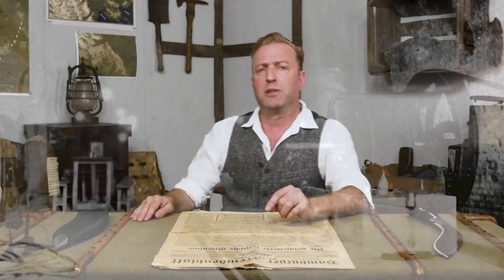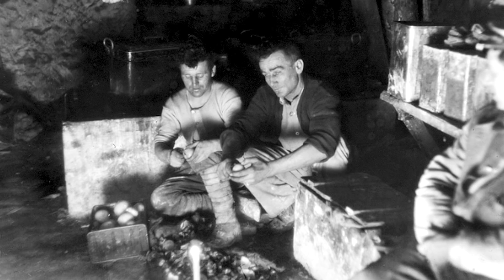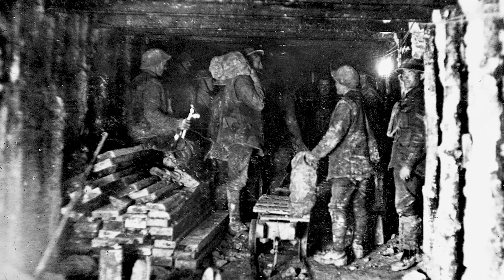By April 1917, when the Battle of Arras began, the expanded British network could hold 24,000 men and had kitchens, latrines, and medical facilities, all with electric lighting. At Vimy, 12 km of subways had been built to carry the men right up to the front in secret.